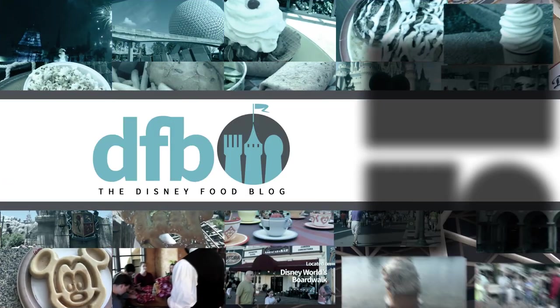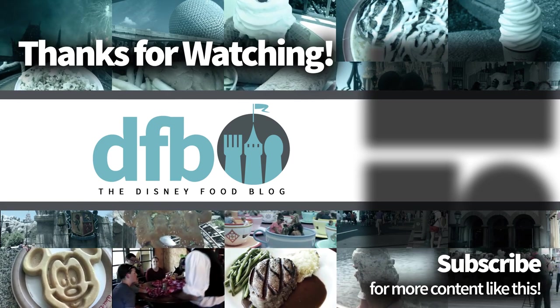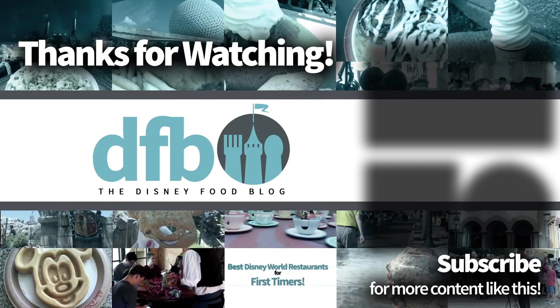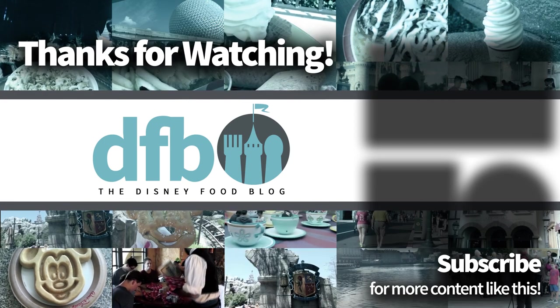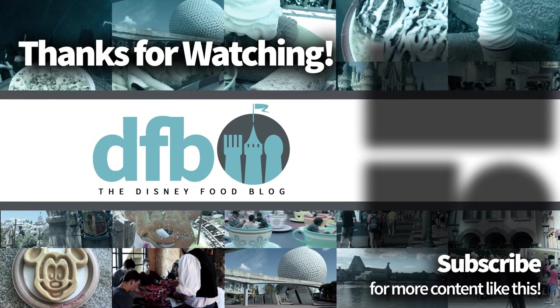And that's all for today. Have you had a chance to visit Min and Bill's, and what did you make of the food? Be sure to let us know in the comments — we'd love to hear from you. If you enjoyed this video, feel free to leave us a like, and definitely consider subscribing for more videos like this. Once again for DFB, my name is Adam, and we'll see you in the next video.